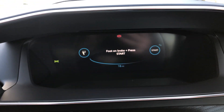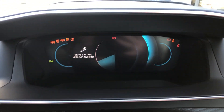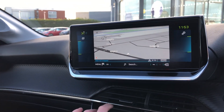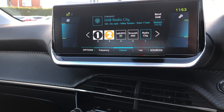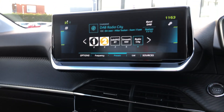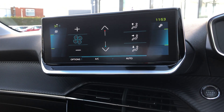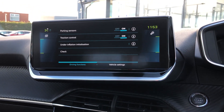This has only 23 miles on it. You also have a 3D real-time sat-nav, AM and FM radio frequencies as well as digital radio, single-zone climate control, and your drive mode functions.